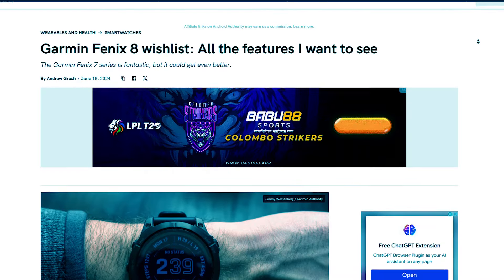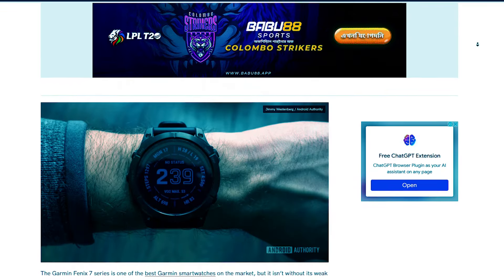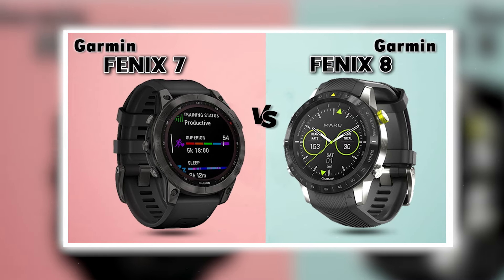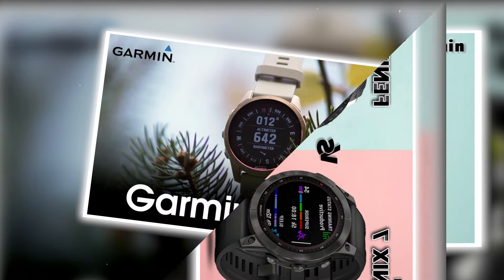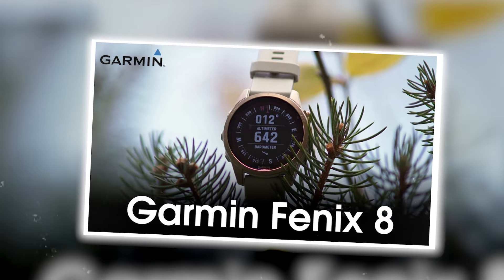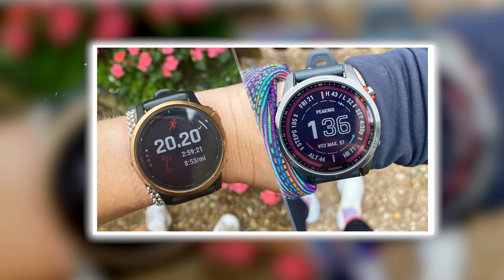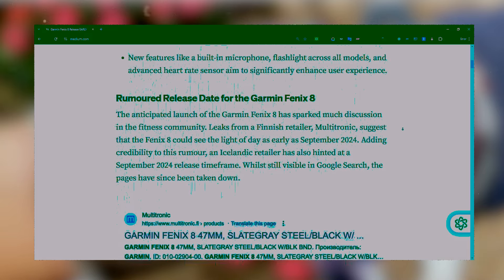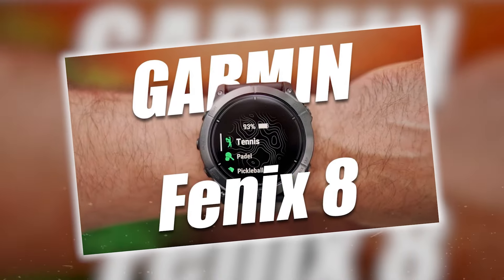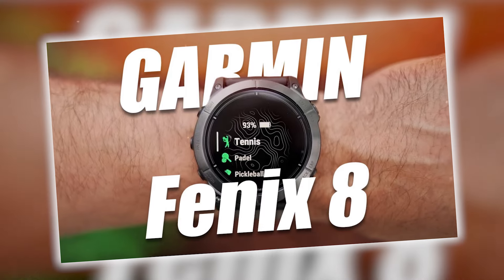For a long time, many news pages and channels have been speculating about the Garmin Fenix 8. Given the existence of the Fenix 7, it's only natural to assume that the Fenix 8 is on its way, especially with Garmin's track record of improving their series. Recently, various sources have fueled these rumors, and I can confirm that yes, a brand new Garmin watch is coming soon. But is it the Fenix 8?